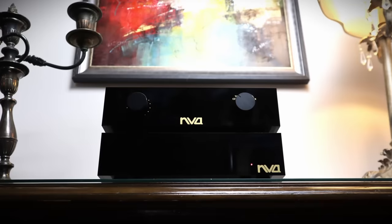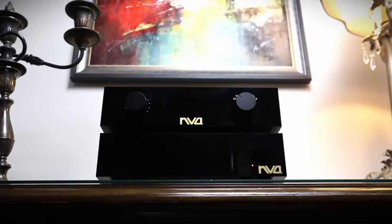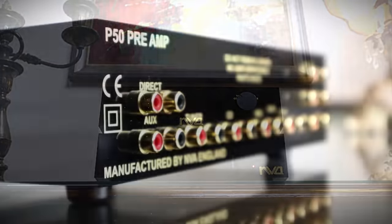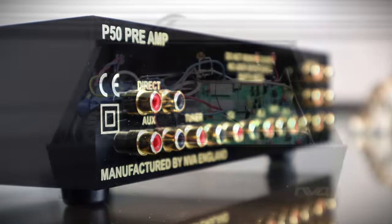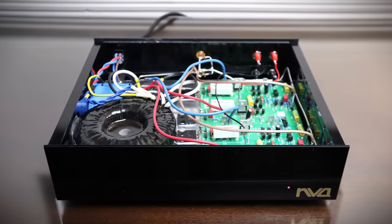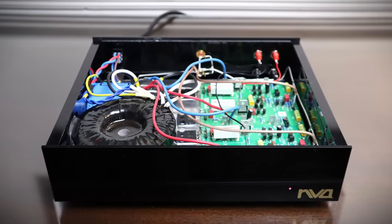Back in March 2023 I reviewed a little pre-power stack that took my breath away. The NVA P50 passive preamp retails for £475 and the 35-watt-per-channel S80 power amp for £975. NVA is another boutique British manufacturer that takes their design philosophy to the extreme: pull out everything that you don't need, and what's left, make sure it's as good quality as it possibly can be. There's some other clever stuff going on as well that I discuss in my full review.